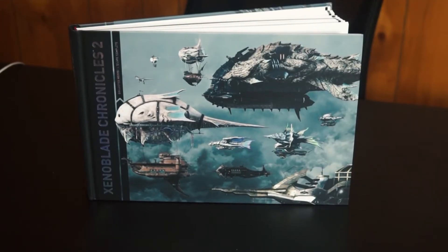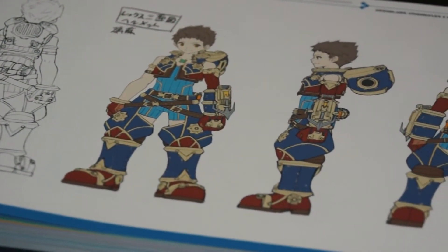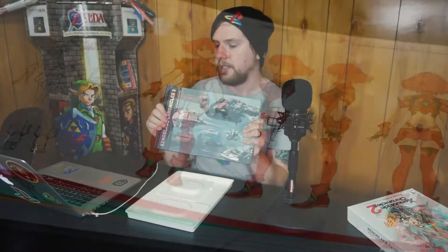I'm always really careful with these art books — I don't want to see any spoilers — so we'll just open the first couple pages. It looks really quite nice actually. I love these; I have the Persona art books as well. This is really surprisingly more than I thought we were going to get in this.